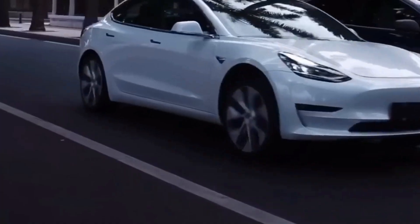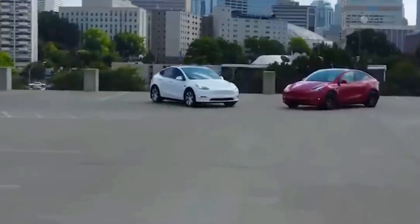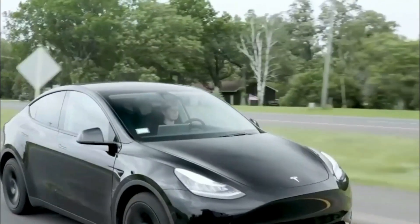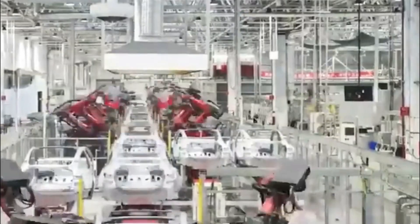Tesla's got something exciting in store. They've upgraded their 2024 Model Y and we can't wait to see how it stacks up against the older version. This is the first all-electric car from Tesla, and in just three years, it's become the world's top-selling car.